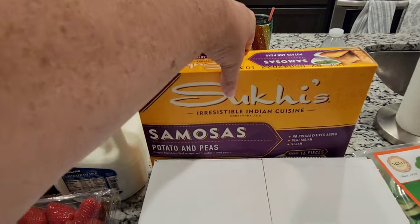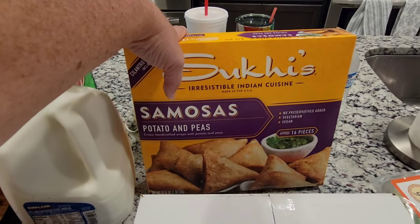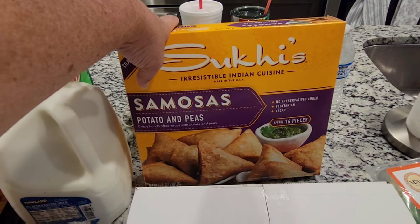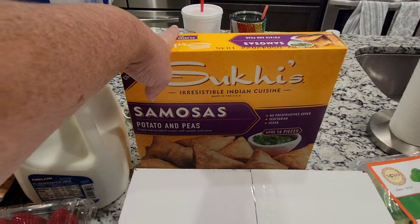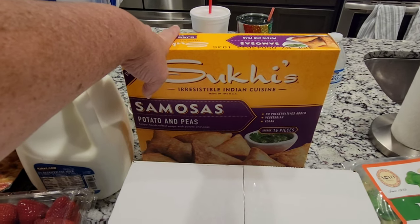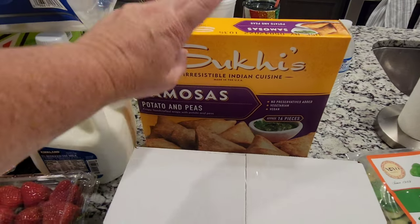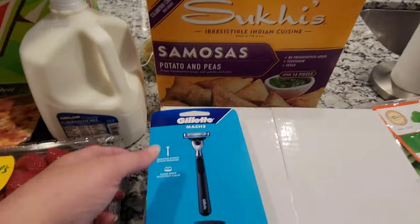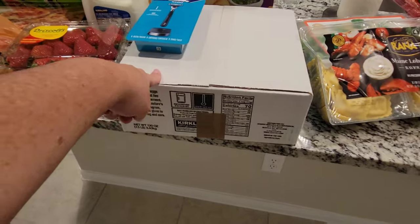Allison has an Indian friend that made these for Girl Scouts and they're called Samoas, I believe is how you pronounce it. They are really, really good so we're going to give these a try. I don't know if these are the same ones she got, but I think she got hers from an Indian store. Anyway, they are vegan and vegetarian, which is awesome. I also did go to Walmart and pick up a razor, and then the rest at Costco.